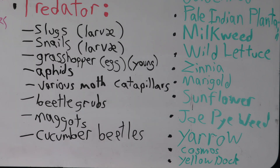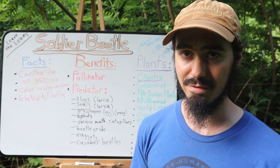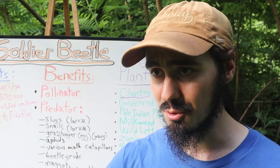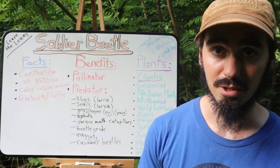Joe Pye weed might be one too — those are some of the big aster family plants that can attract these beneficial insects. Additionally, soldier beetles can also be attracted to certain milkweed species and certain dock species such as yellow dock.